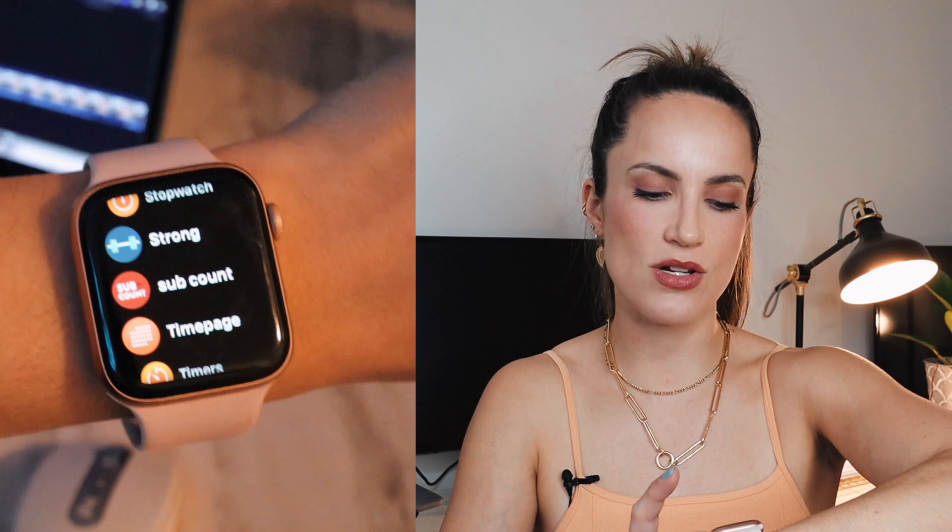One of the apps I do like checking is Sub Count. I have my vlog channel hooked into this app and it basically just shows me where my subscriber count is at. It helps me track things and I think it's really cool.